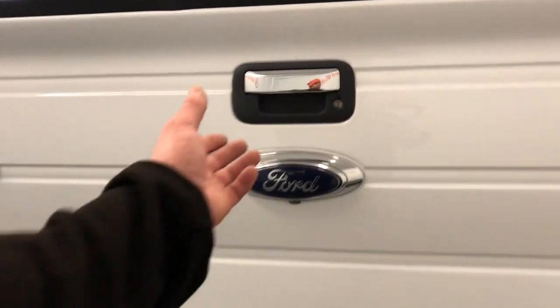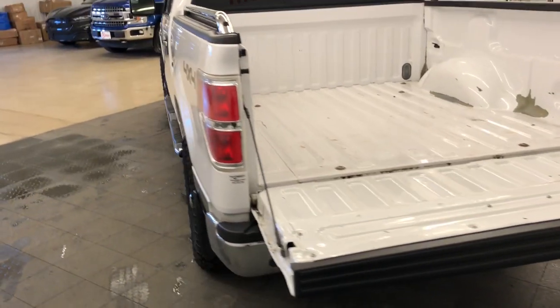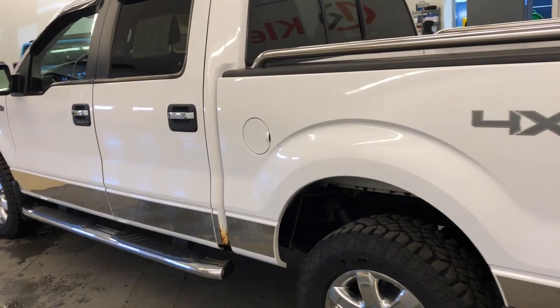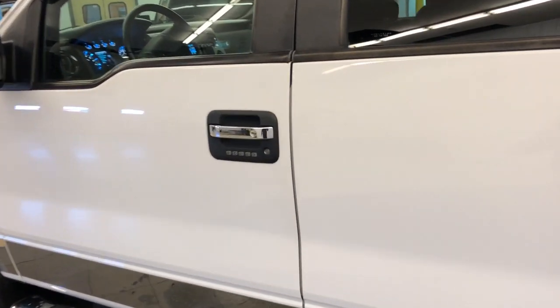The following are some of this vehicle's highlighted options: keyless entry, fog lamps, satellite radio, heated mirrors, electronic stability control, aluminum wheels, power driver seat, leather-wrapped steering wheel, steering wheel audio controls, and alarm.